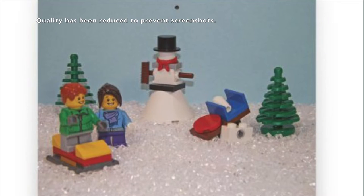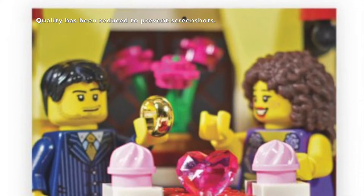Hey everybody, pricklover18 here. Today I'm just gonna let you know about some Lego wall and desk calendars that I have for sale. Recently I actually spent 12 plus hours taking 12 different photos for these calendars.